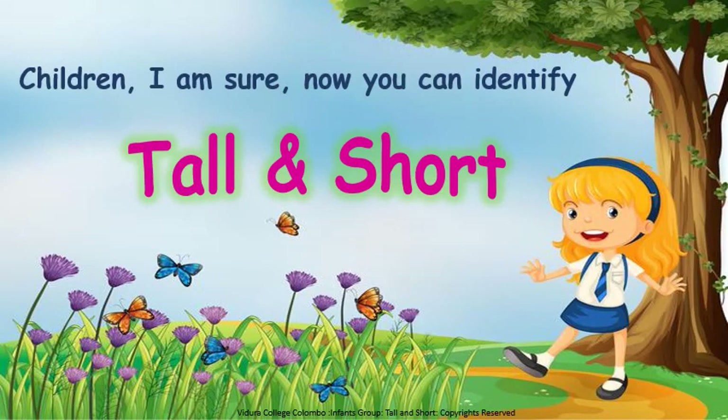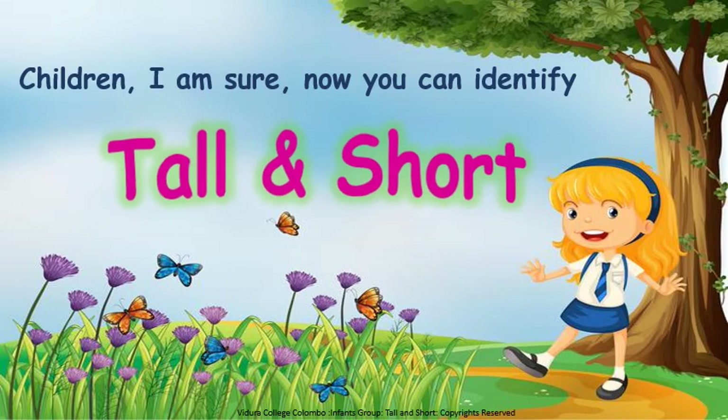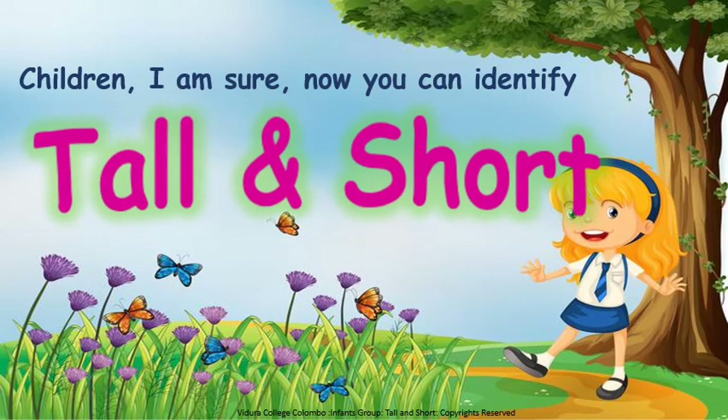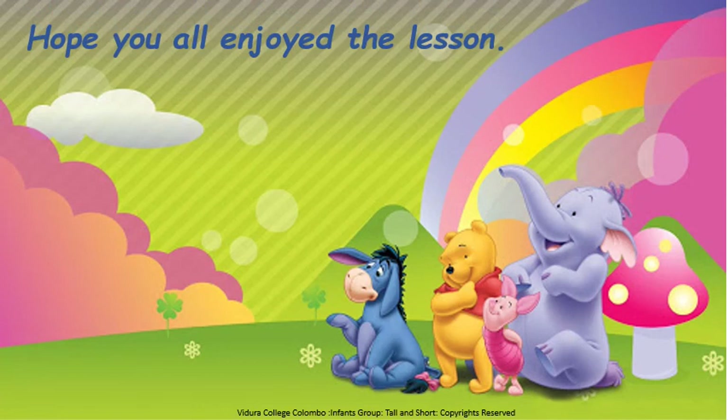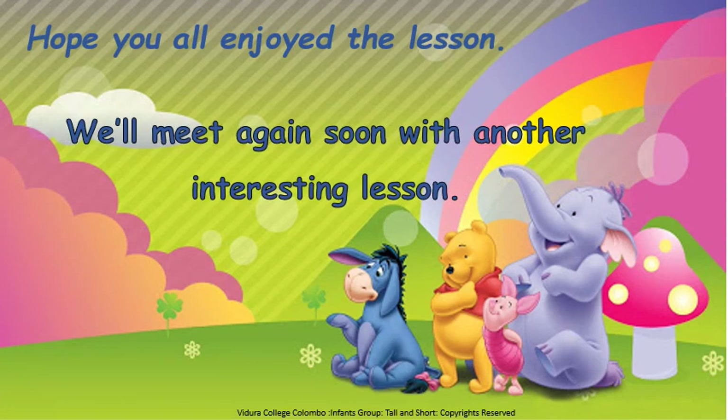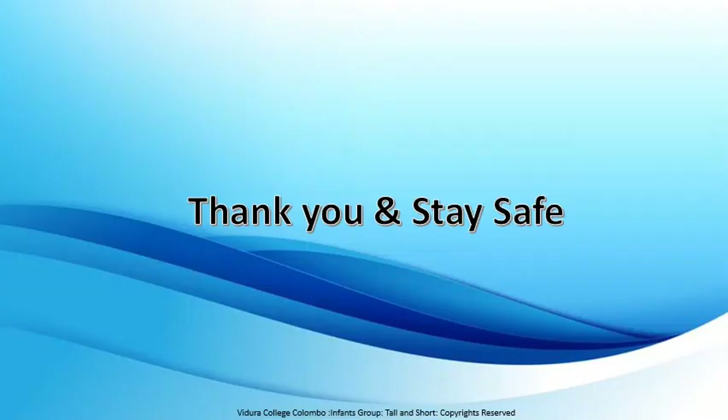Okay, my good children. I am sure now you can identify tall and short. Tall and short. Thank you. And stay safe. Bye.